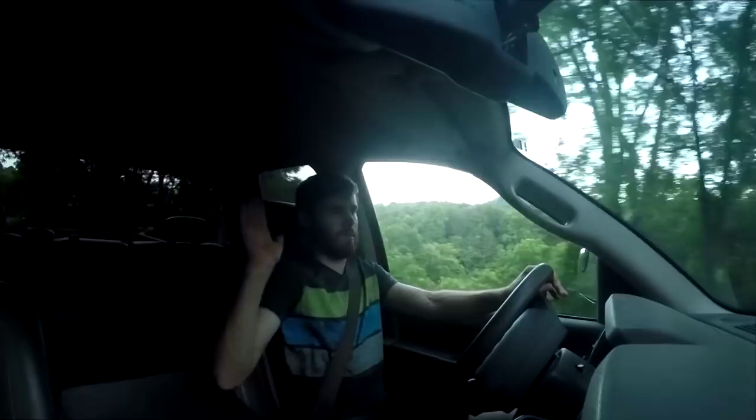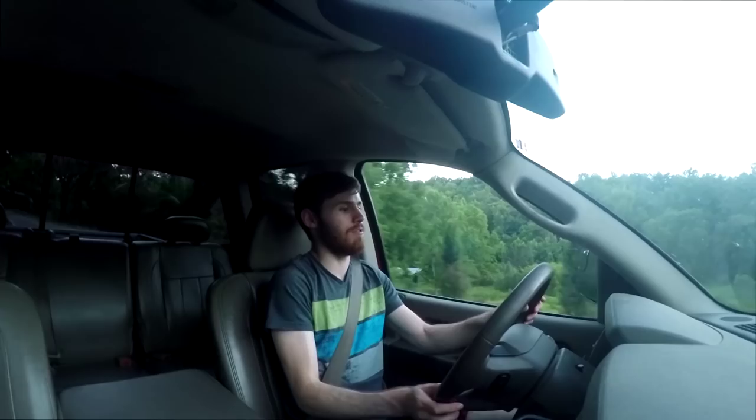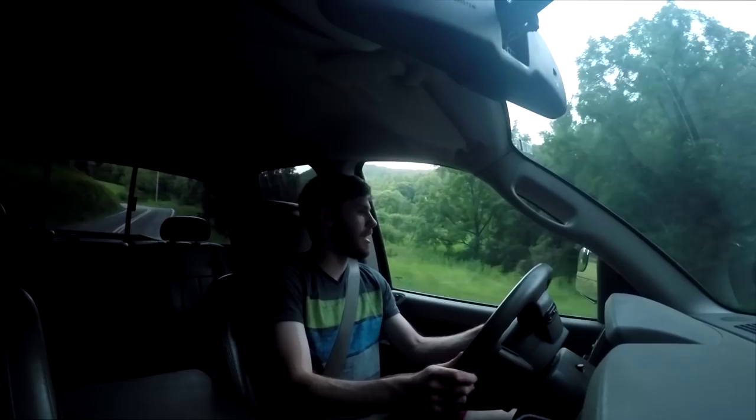I didn't do a reference shot beforehand, which I probably should have done — just to be thorough. I didn't think of it and I was like, well, we're running out of light real quick and I've got to get out and vlog.